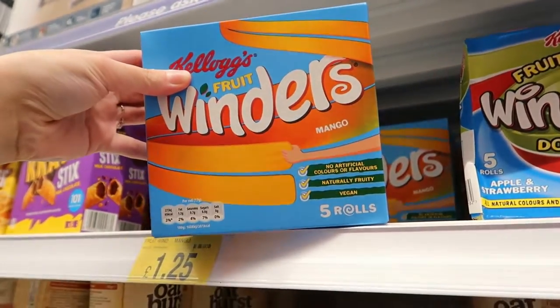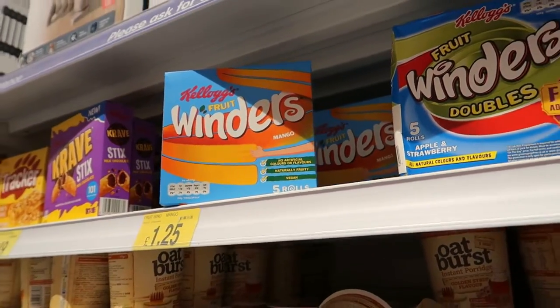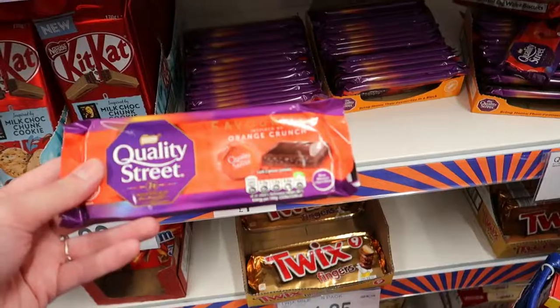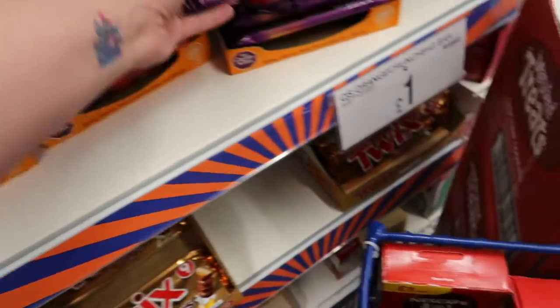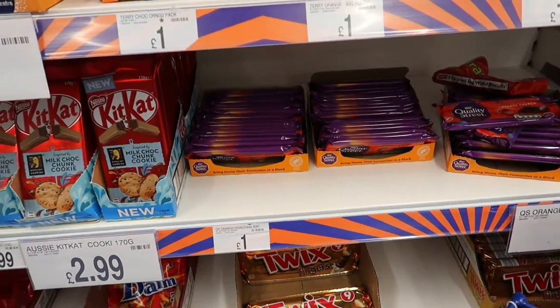Does anybody remember having these as a kid? We used to have the strawberry ones but now they're doing mango - I've never tried the mango ones. They've got strawberry and apple flavours. They're £1.25 now though. There are also Quality Street chocolate bars - this one's the orange crunch but they're so small. They do all the flavours but they're a pound each. It'd be nice if they came out with the strawberry fridge one.